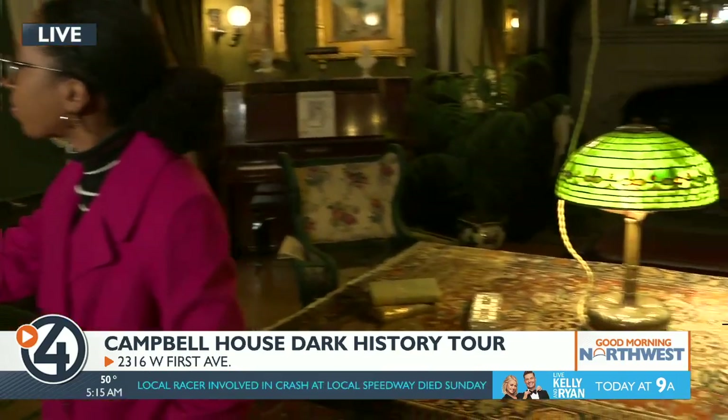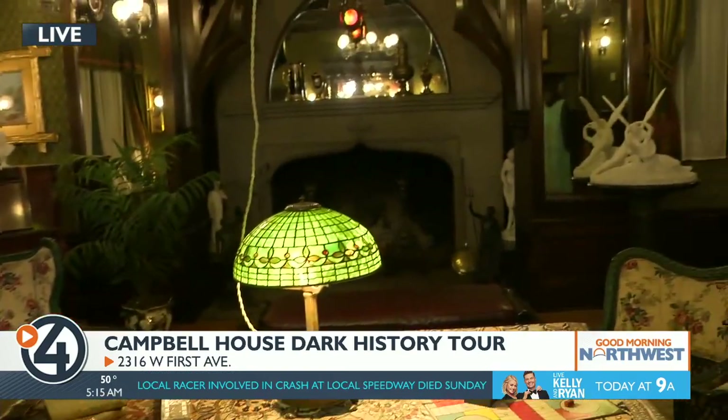Very majestic, historic house for people who might not know about it. The Campbell House is the historic home here at the Northwest Museum of Arts and Culture. It's a Kirtland Cutter design built in 1898, and it's part of the experience that you can have when you come to the museum — so that's part of your regular admission.